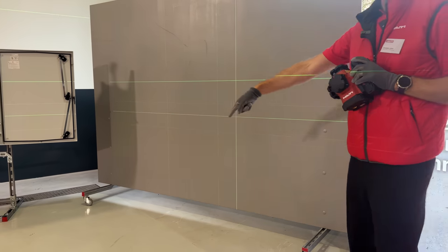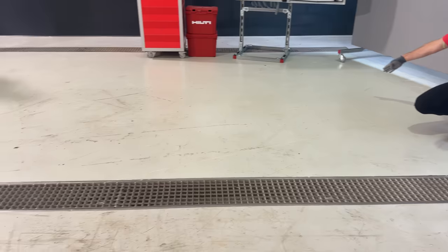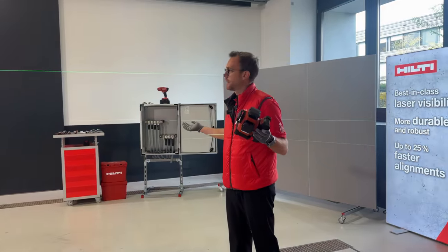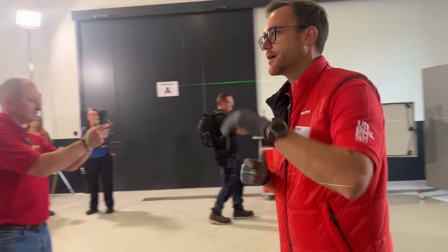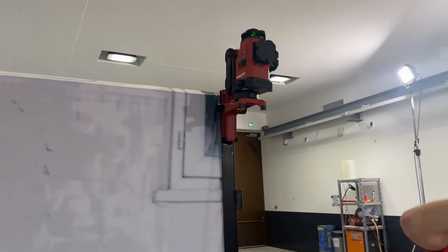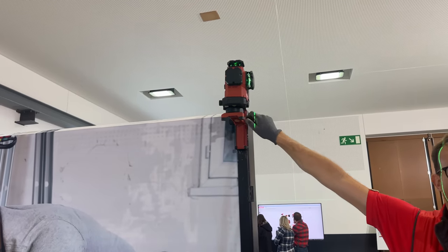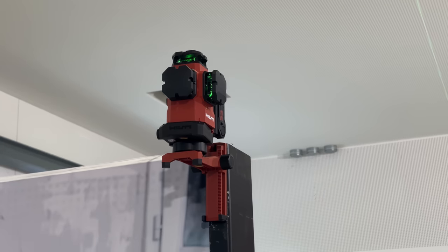The improved range means fewer setups, saving customers time and increasing productivity. We also improved the mounting bracket mechanism so you can manipulate it with just one hand — important for safety when working on scaffolding or ladders. The bracket includes an inch scale for easy transfers, and the magnets are significantly stronger — you have to turn it to remove it.